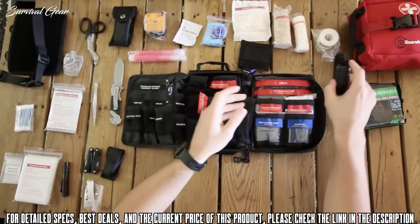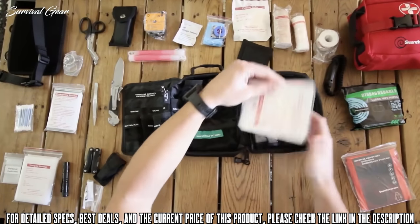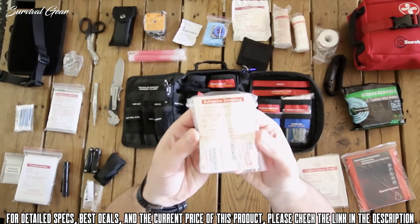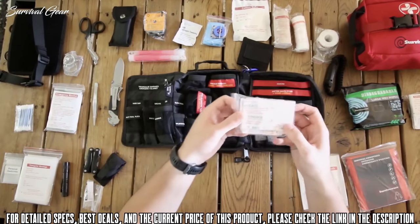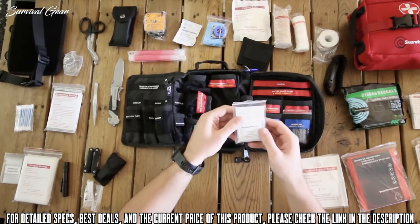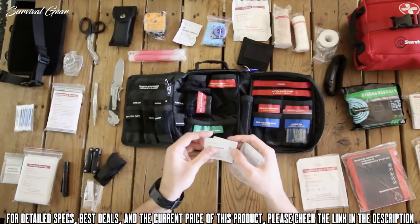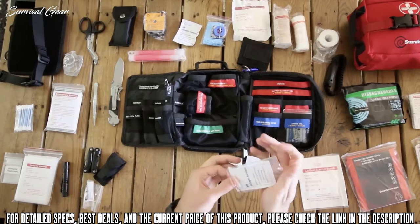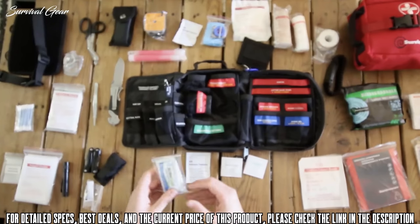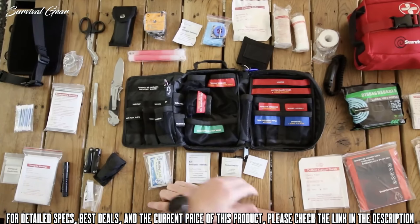On the right side: a poncho, cotton gauze swabs, adhesive dressings for minor wounds, wound closures, a variety of large bandages, H bandages, and strips. There's also a skin cleaning wipes bag containing alcohol wipes, sting relief wipes, and skin cleaning wipes. Lastly, there's hydrogel for treating burns. The bag has labeled compartments so that everything is easy to find in an emergency.